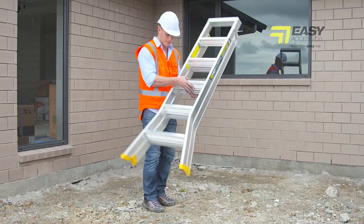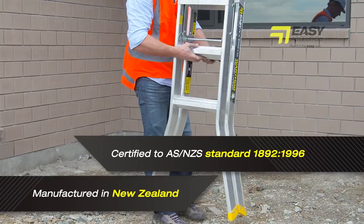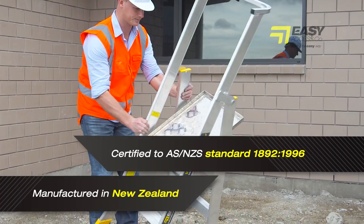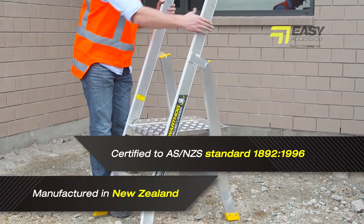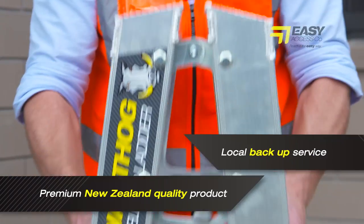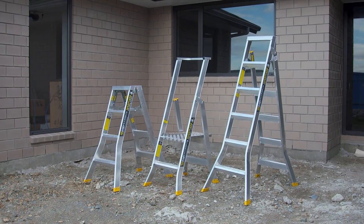Easy Access Warthog ladders are manufactured in New Zealand and tested and certified to meet all requirements of the ASNZS standard, ensuring your compliance and safety is at no risk. A premium New Zealand quality product and local backup service for all parts and training has made this the obvious option when buying a ladder.